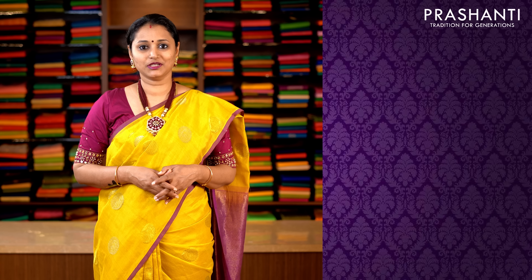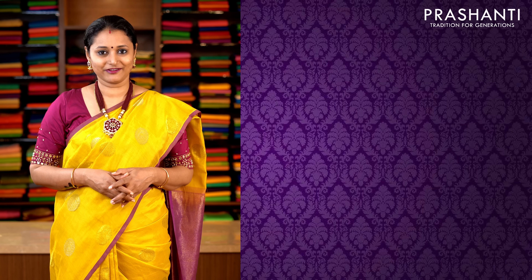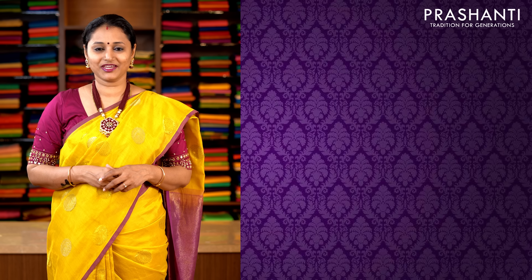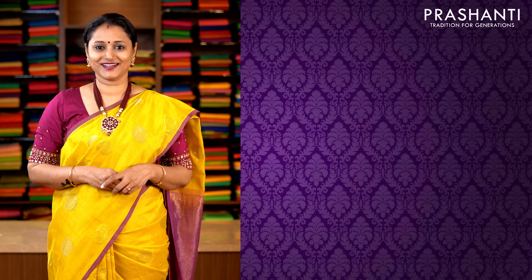All these sarees are available on our website. You can log on to www.prasanthisarees.in to take a look at the entire collection. You can also click on the link in the description box which will directly take you to the collections page. All these sarees will go live sharp at 11:05 am post launch of the video. Thank you for watching this video. Have an enriching shopping experience at Prasanthi.